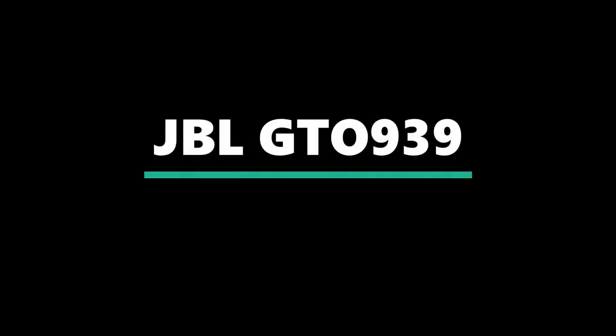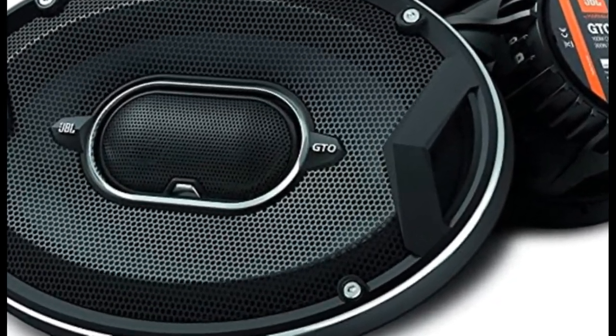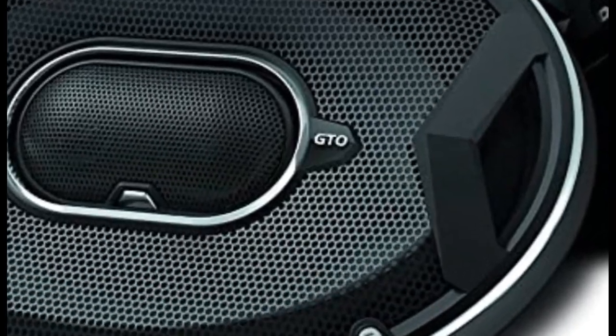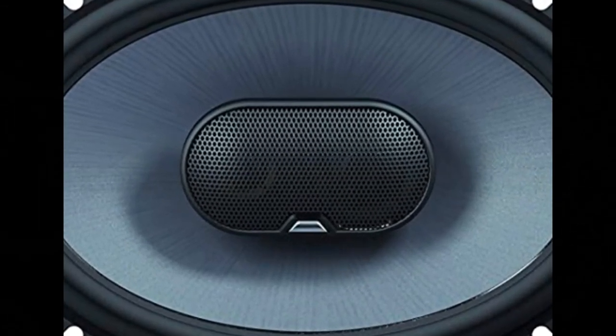Number 2: JBL GTO 939. Features a Plus 1 woofer cone with rubber surround, 6x9 inch 3-way loudspeaker pair, 3-inch mounting depth, and an adjustable mylar titanium tweeter and super tweeter with level control. It offers 300W power handling and 2 ohm impedance.